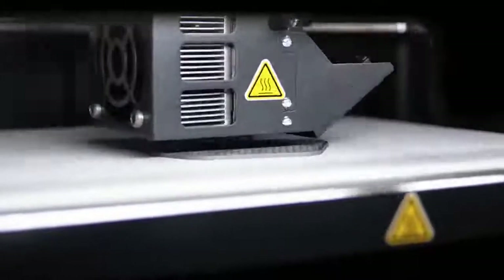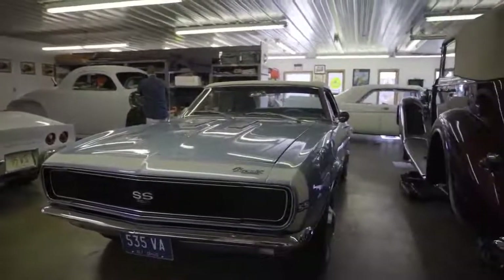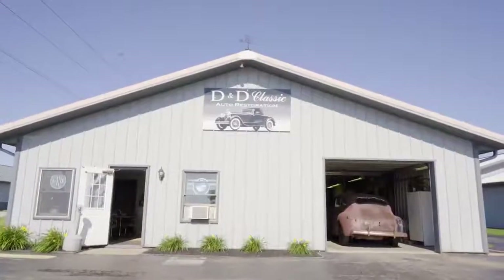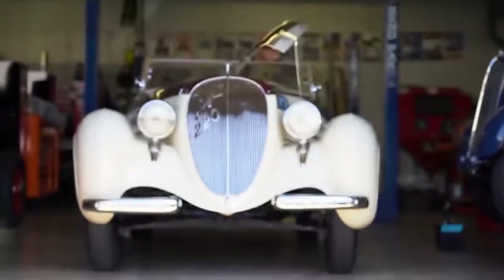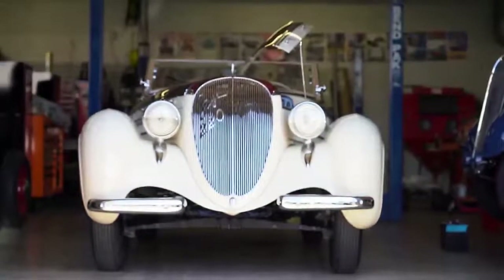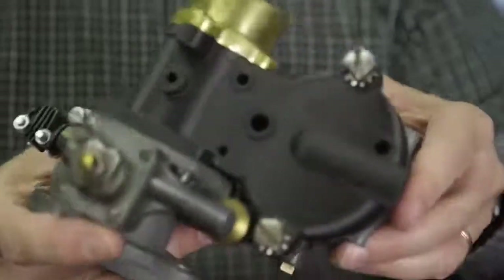It would greatly save time, and time is money. We have a customer, D&D Automobile Restoration. They had a part from a classic car that they're restoring that is no longer available. The part they're making for us now is for a Solex carburetor — a part that we cannot find anywhere in the world at the present time. This is a one-of-a-kind part.